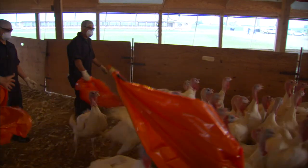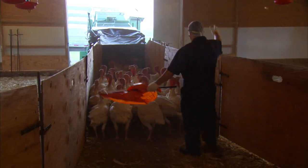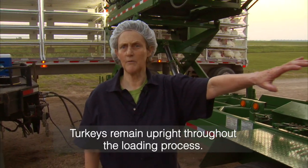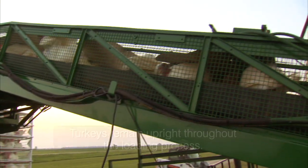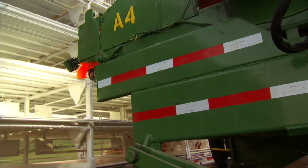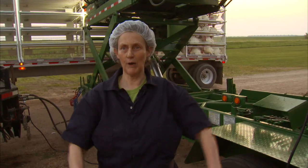What they're doing here is bringing up groups of turkeys to a conveyor, and the turkeys ride up the conveyor into the truck. As the birds ride up this conveyor, they remain upright — they will stand on the conveyor as they go up and be loaded into compartments. This whole entire conveyor can be raised up and down to load the different levels of compartments on the truck.